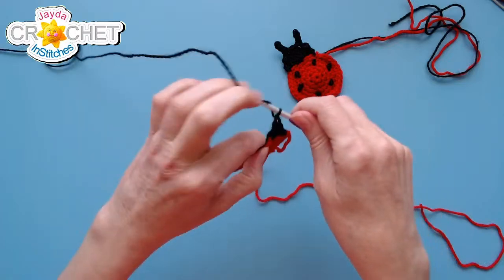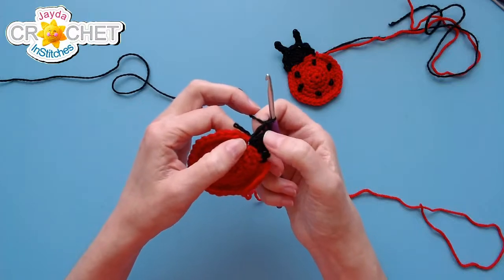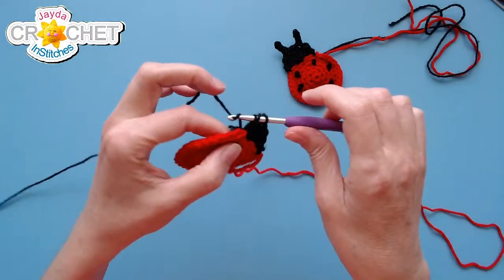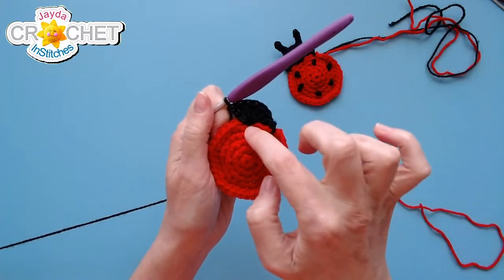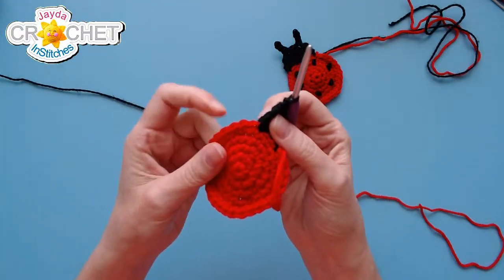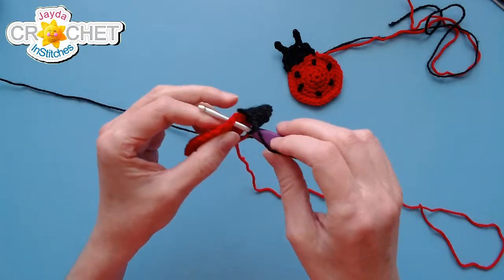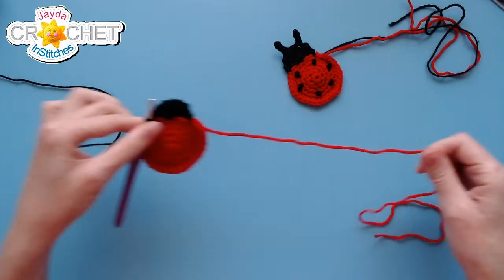Seven double crochets into that stitch — it's your basic fan stitch. One, two, three, four... there we go, seven double crochets. Then pull back on your work so you can see the next stitch — skip it and the one next to it, so skip two stitches, find the next one, and slip stitch. That is the main part of the head done.